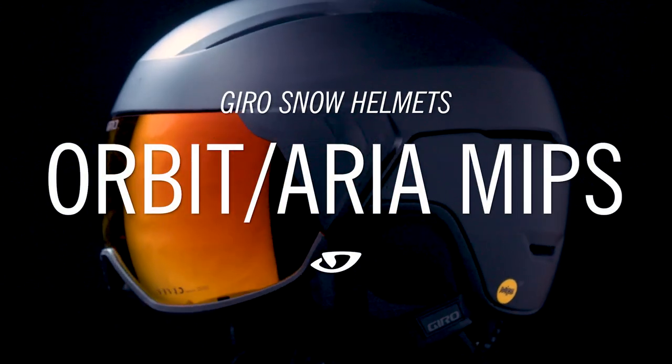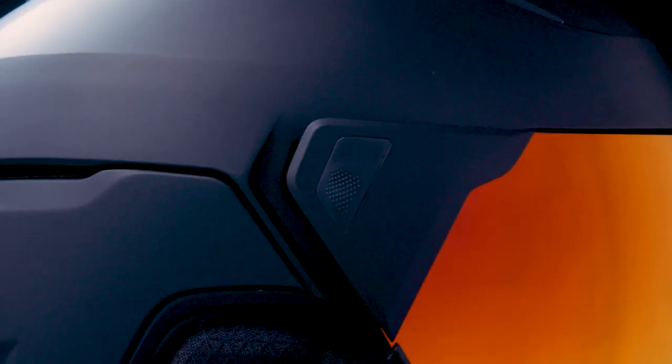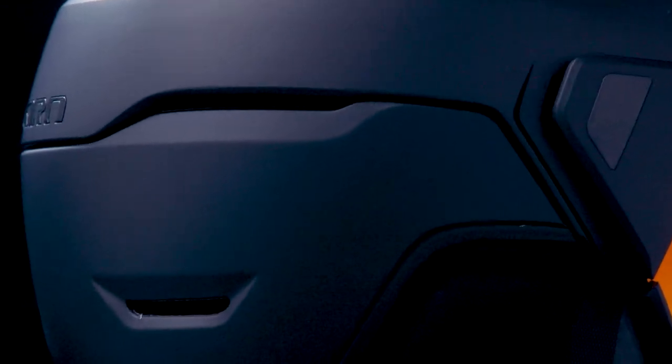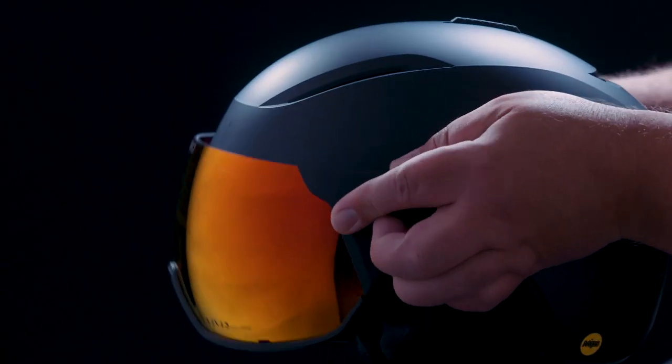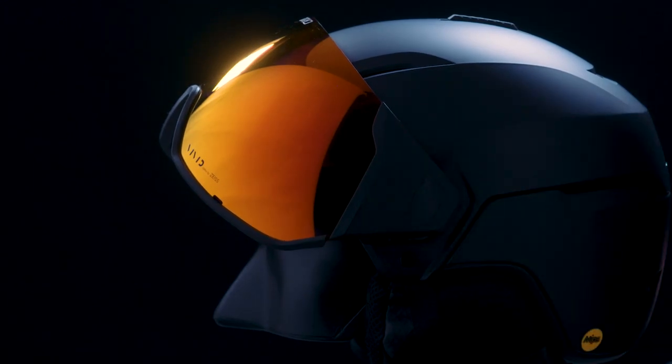The new Orbit MIPS and Aria MIPS. Convenience is everything, especially on the mountain. The new Orbit MIPS and Aria MIPS helmets have a shield that has been carefully crafted so that the visor is very easy to slide up and down.